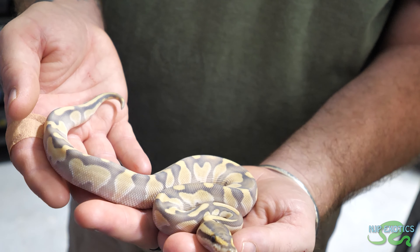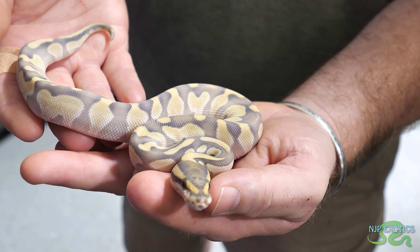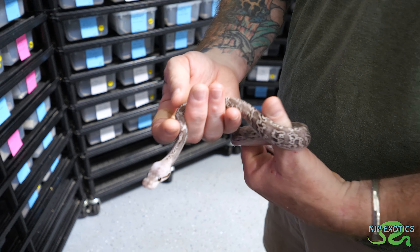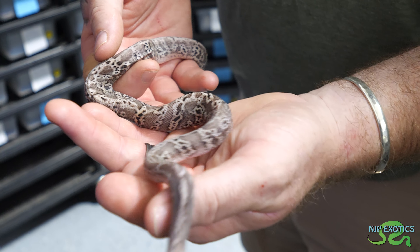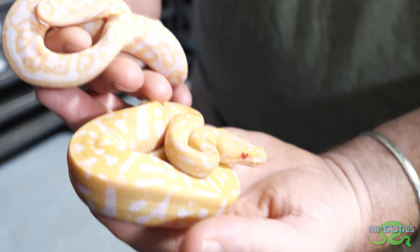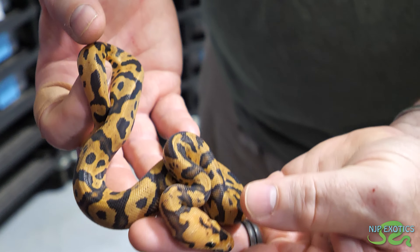Sticking with the Desert Ghost project - this is a Lesser Enchi Desert Ghost double het Hypo Clown. The fact that this is double het for Hypo and Clown makes it a powerhouse animal. I will have some of these at Tinley as well. This is a Black Pastel Fire Confusion double het Albino Clown - Black Pastel Firefly Confusion double het Albino Clown. I like that silver design and silver coloration on this guy - it's a very cryptic looking pattern. And this is the Albino Confusion Clown and the Fire Enchi Confusion Clown.